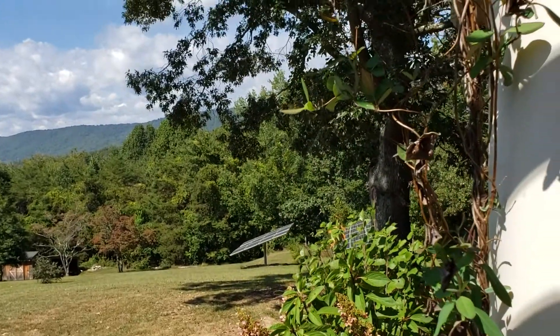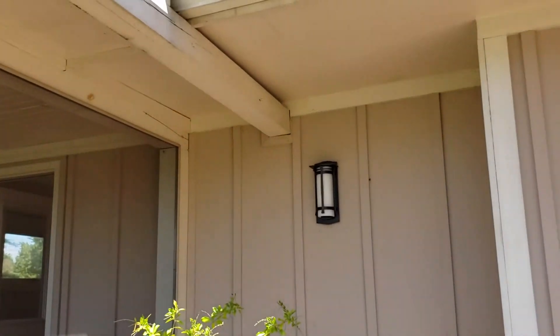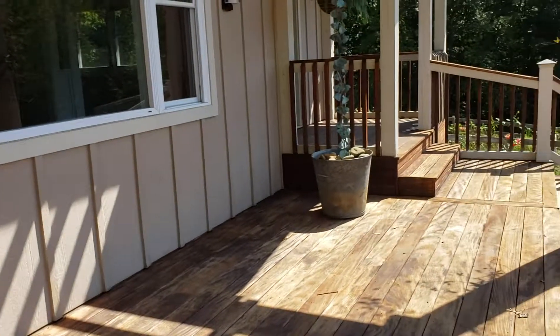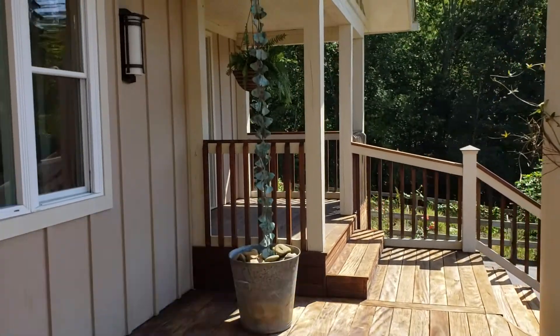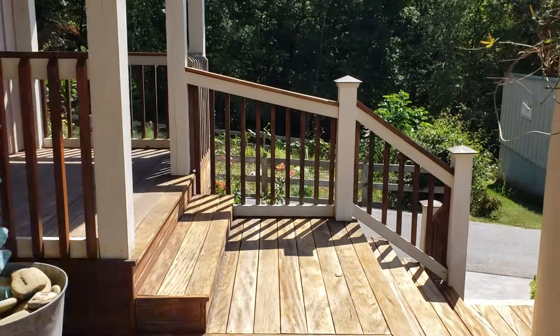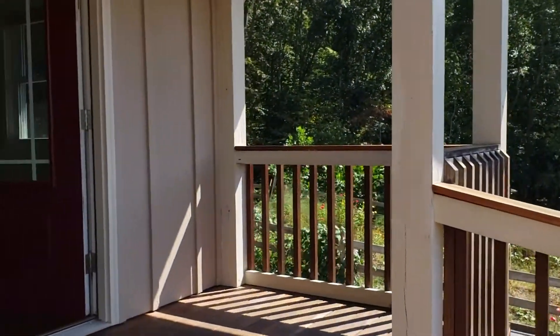This is the solar panels. We do have backup solar — a $60,000 investment there. Look at this rain chain — isn't that fun? You'll see lots of fun parts of character in this home. We've got a big storage shed at the back as well.